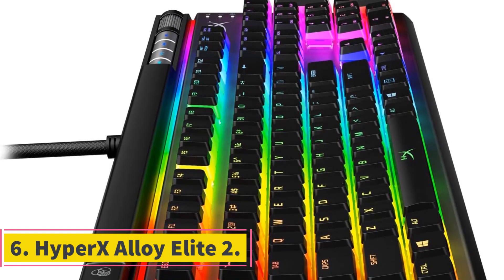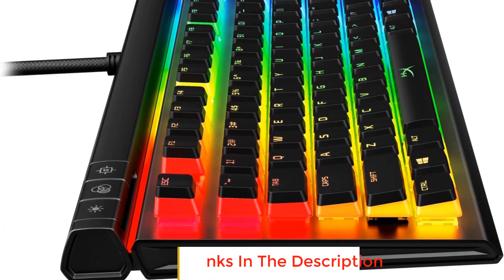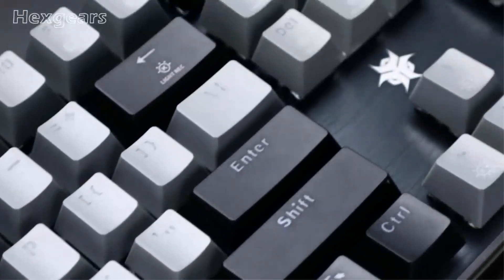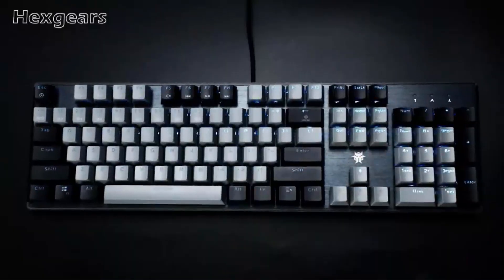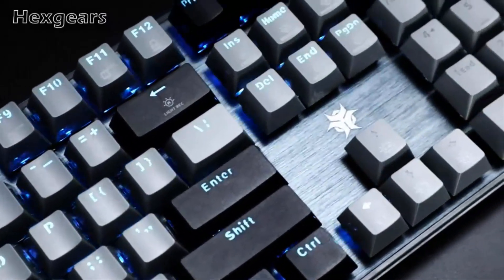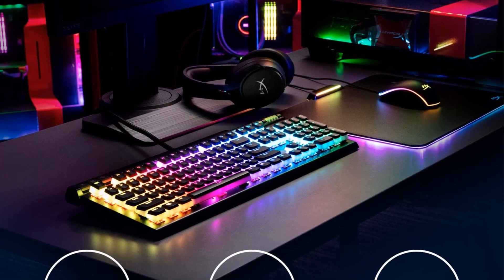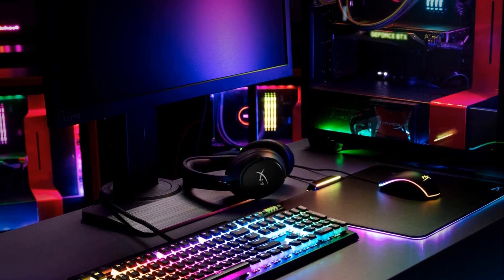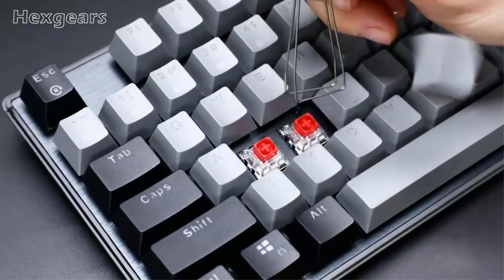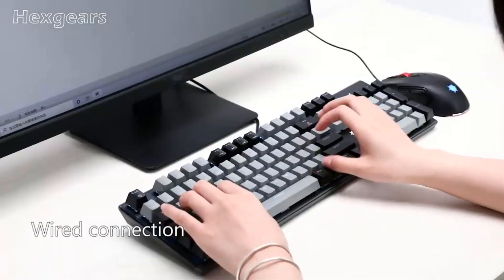Number 6: HyperX Alloy Elite 2. The HyperX Alloy Elite 2 is a high-performance mechanical gaming keyboard that offers an exceptional gaming experience with its top-notch features and build quality. One of its key highlights is the pre-installed translucent ABS pudding keycaps, which add a stylish touch and enhance the brilliance of RGB lighting compared to traditional solid-color keycaps. The keyboard is equipped with HyperX mechanical switches known for their reliability, responsiveness, and accuracy. These switches strike a perfect balance between fast actuation and short travel time, making it ideal for gamers who require quick and precise key presses. The switches also feature exposed LEDs, resulting in brighter and more luminous RGB lighting effects.